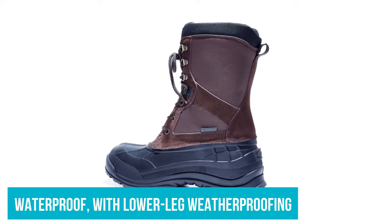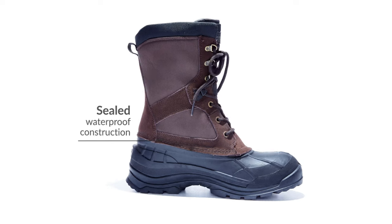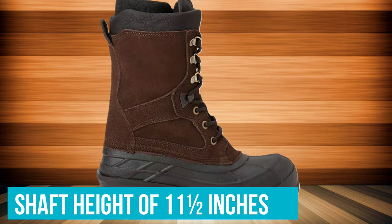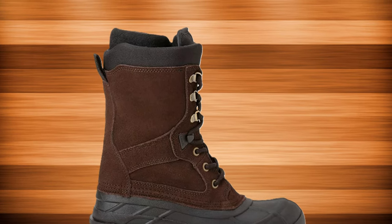It's waterproof with lower leg weatherproofing. A great snow boot is not only waterproof around the base but will lace up tall over your pants to keep water and snow out. With a shaft height of 11.5 inches, the Kamik will cover more of your pant leg than many other boots we tested. The interior liner is also removable, which can help the interior dry faster.